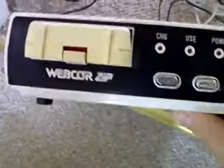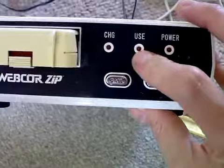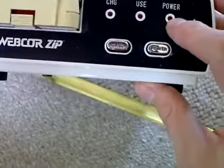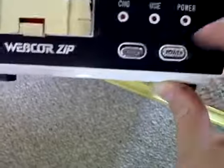I'll just show you the base unit. The base unit has got a built-in charger for the battery which lights up when you're charging, lights up when you're in use, and always lights up to show you've got power. You've got a power button there and a call button — I'm not sure what that really does.